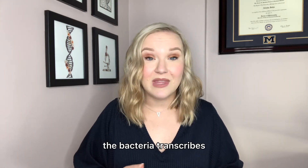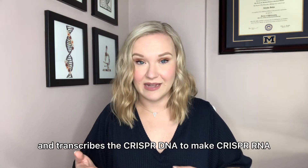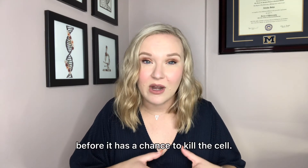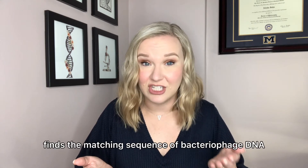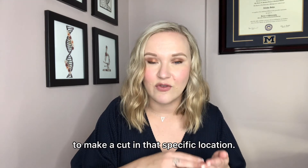But with CRISPR, the bacteria transcribes and translates the Cas proteins and transcribes the CRISPR DNA to make CRISPR RNA. Together, they seek out and destroy the bacteriophage DNA before it has a chance to kill the cell. The CRISPR RNA finds the matching sequence of bacteriophage DNA and shuttles the Cas nuclease to make a cut in that specific location.